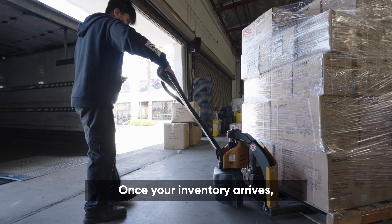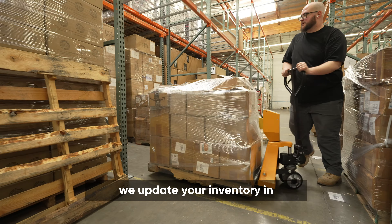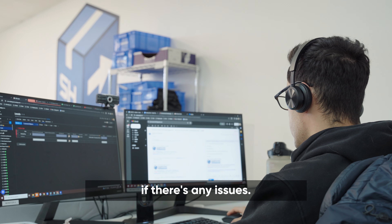Once your inventory arrives, most shipments are fully inbounded within 48 hours. Once the putaway is complete, we update your inventory in the system, and our inbound manager will also alert you if there are any issues.